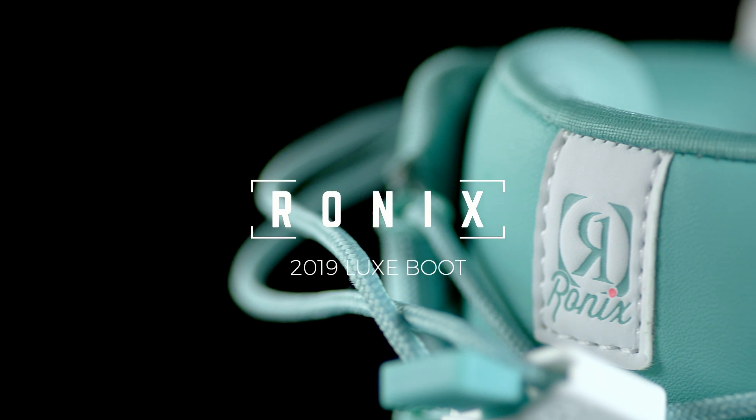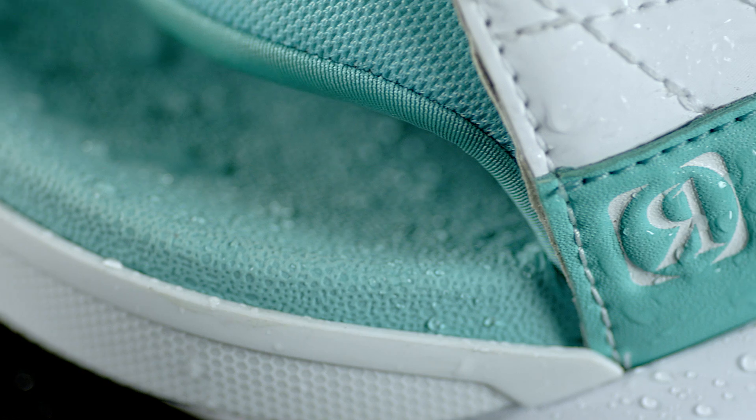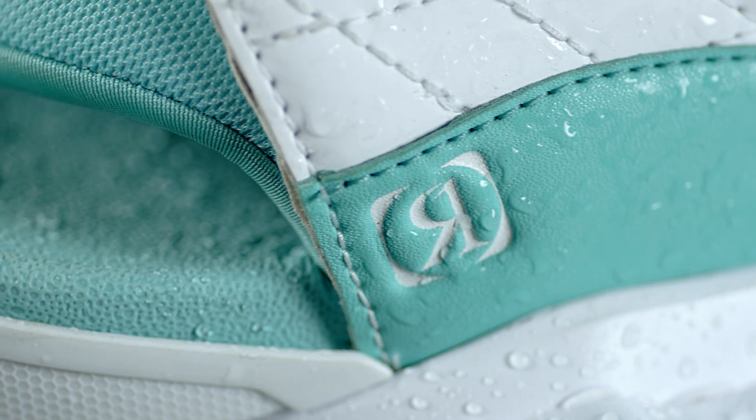Luxe boot. Affordable luxury never felt so right. Why do you think we called it the Luxe? Built on our mainframe with ultra light, ultra cush, stage 1 foam.